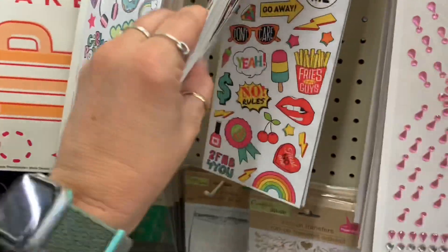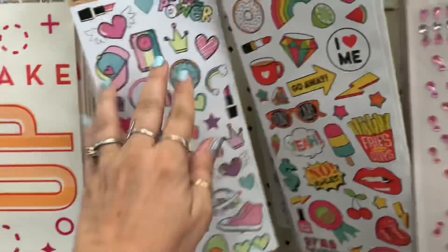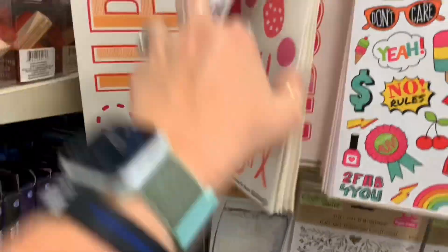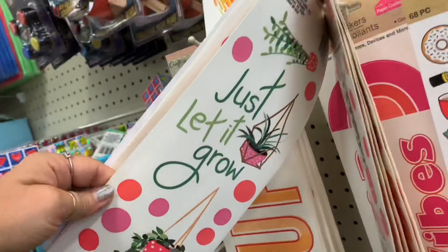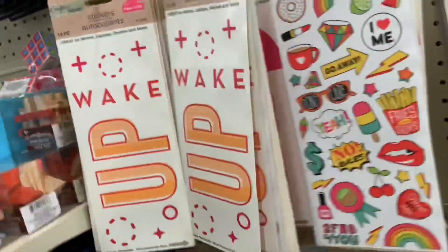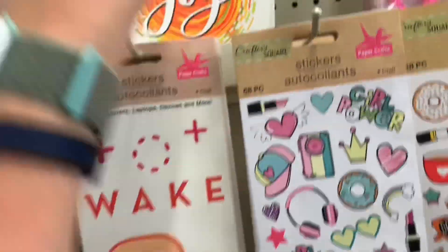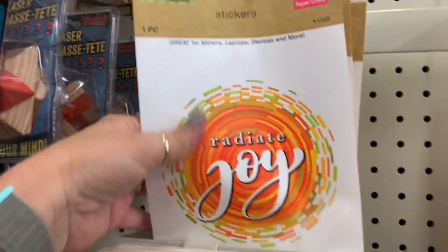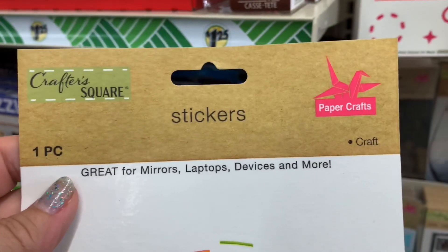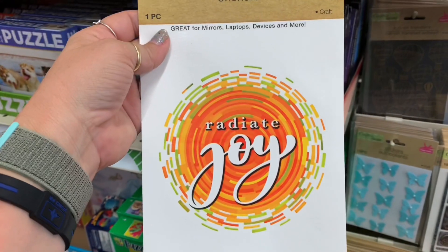There's one that says Good Vibes — that one's different. You grow girl. Just let it grow — oh, that is cute. And then this is different — Radiant Joy. One piece, great for mirrors, laptops, devices, and more. I'm interested.